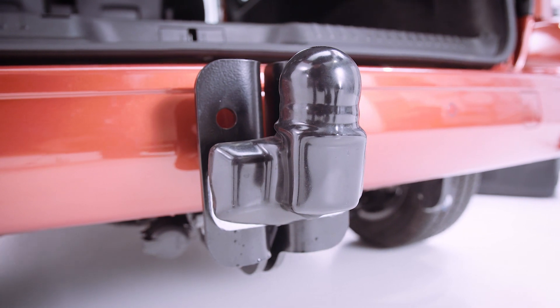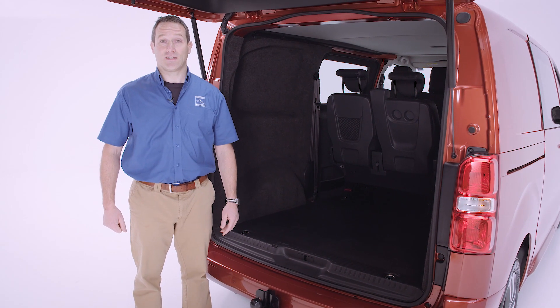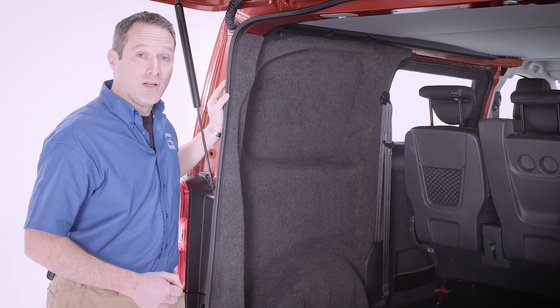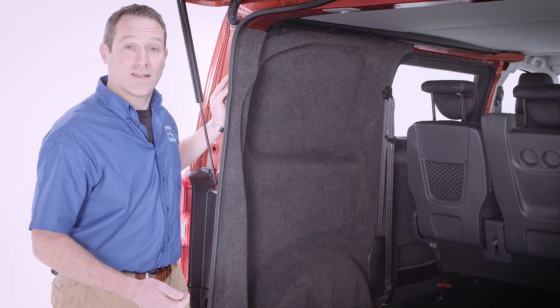We've fitted a height-adjustable tow bar with single electrics as standard, and the Expert van can tow up to two and a half thousand kilos. The interior of the Fistral van is the biggest difference when compared to the combi. It's been fitted out by Vell, which is a subsidiary of Hawkins Motor Group and a division that specialises in custom fit-outs of vans.